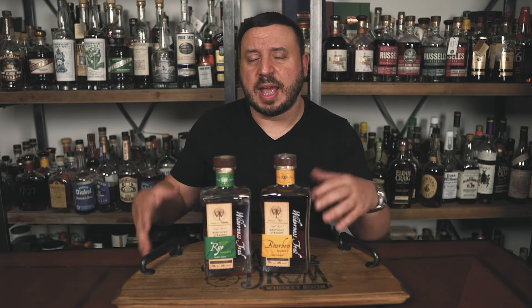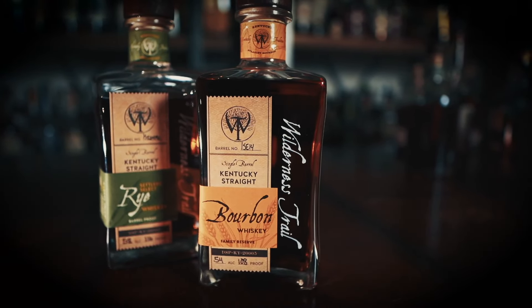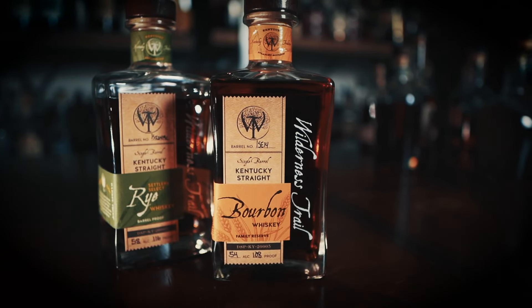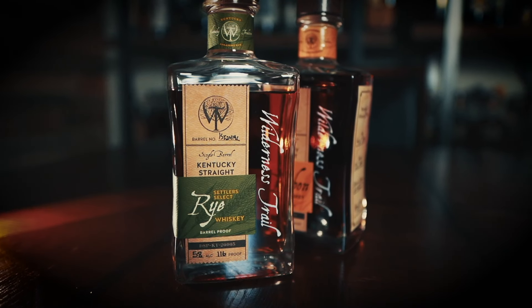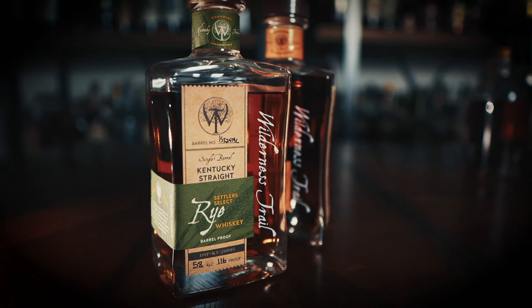Wilderness Trail — not sure if this is underrated yet, but I wanted to put it on the list because I'm not sure people realize how good this stuff is. Both the weeded and rye recipe bourbons, plus the single barrel rye, are generally about four to five years old on the shelf now, but the bourbons are hitting the six-year mark and getting better and better. Wilderness Trail has balance, spice, and fruit flavors, and the use of science and data on top of years of industry experience make it a powerhouse distillery — definitely keep an eye out.